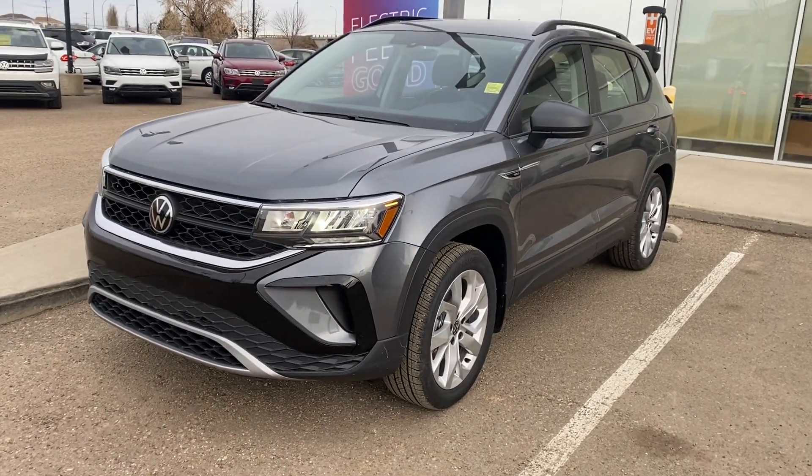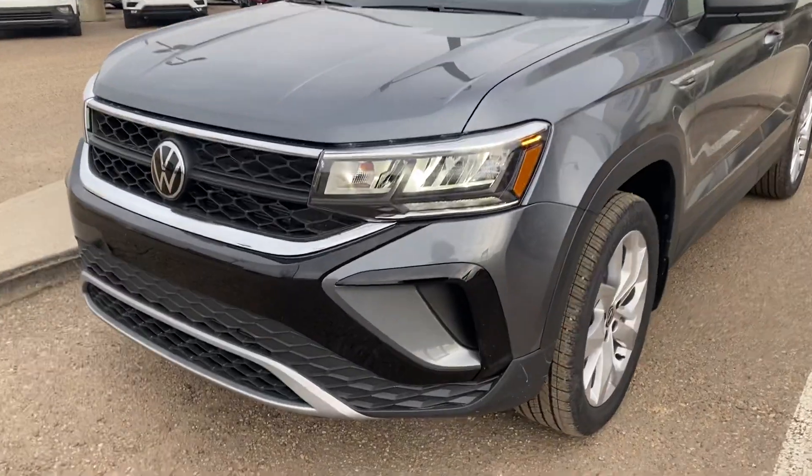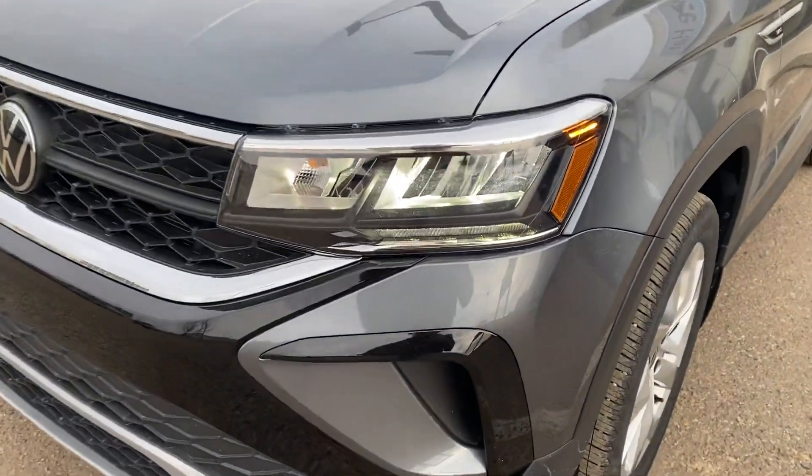Hey Lynn, it's Noah here from Straight Line Volkswagen Medicine Hat. Wanted to show you the details that we're talking about a little. Got the nice LED Signature daytime running lights in the front. It is the base model,